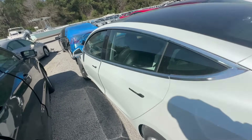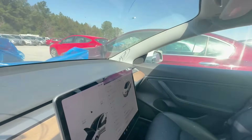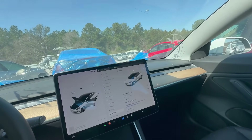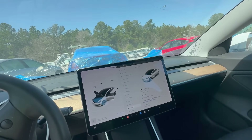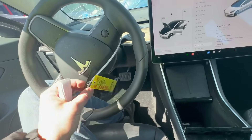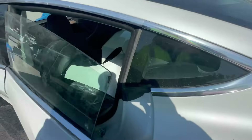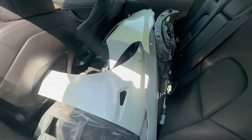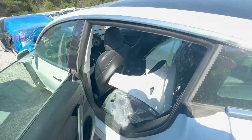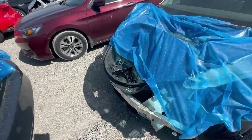Everything looks good here. It still has power — it's not in service mode and it's got 134 miles of range, so we could maybe drive this thing home. The keys are there, which is a really good sign. It also has parts in the back: two fenders, looks like a radiator support, headlights. The good thing about these is the parts are actually really cheap.